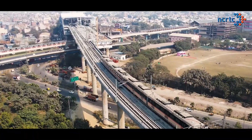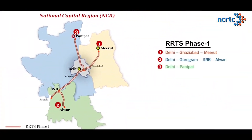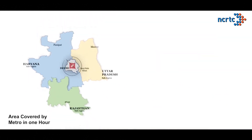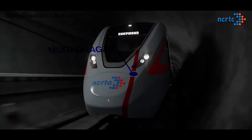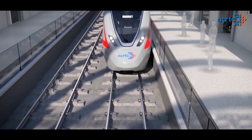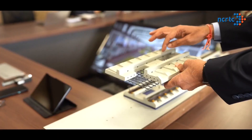NCRTC is set to transform the landscape of regional commute in India's National Capital Region by bringing in the country's first Regional Rapid Transit System. RRTS will reduce travel time in NCR to one-third. With a design speed of 180 km per hour, these high-frequency, high-throughput RRTS trains will transform the way NCR travels. A high-performance, reliable track system is one of the most critical elements for the success of a fast-paced transit system of this kind.